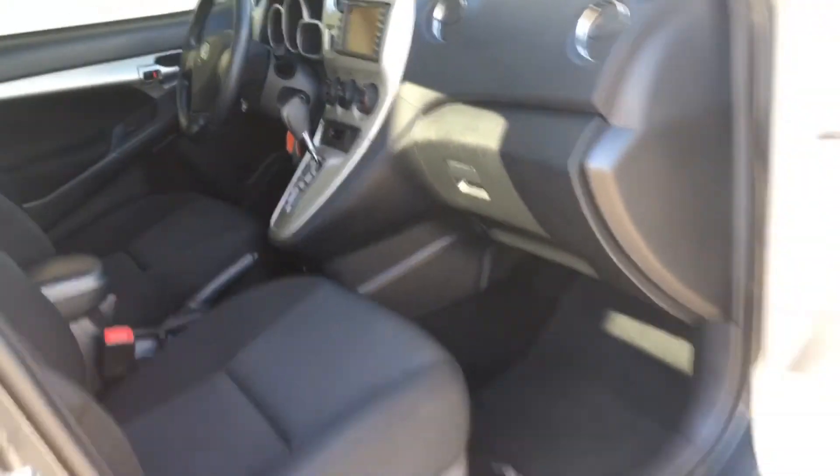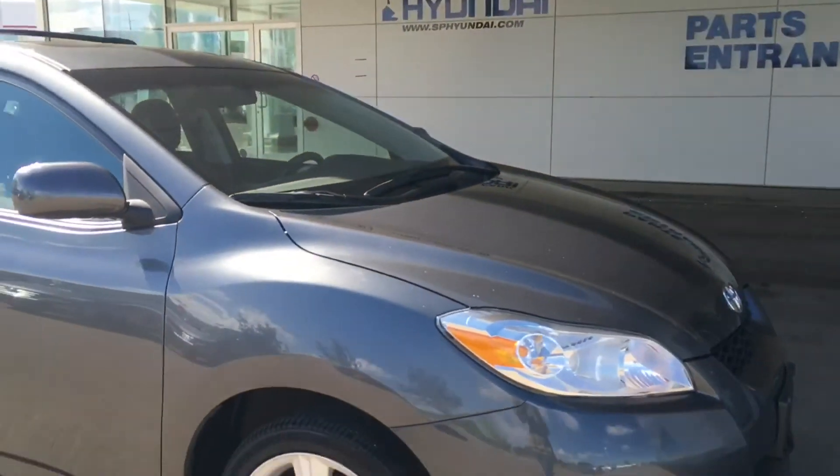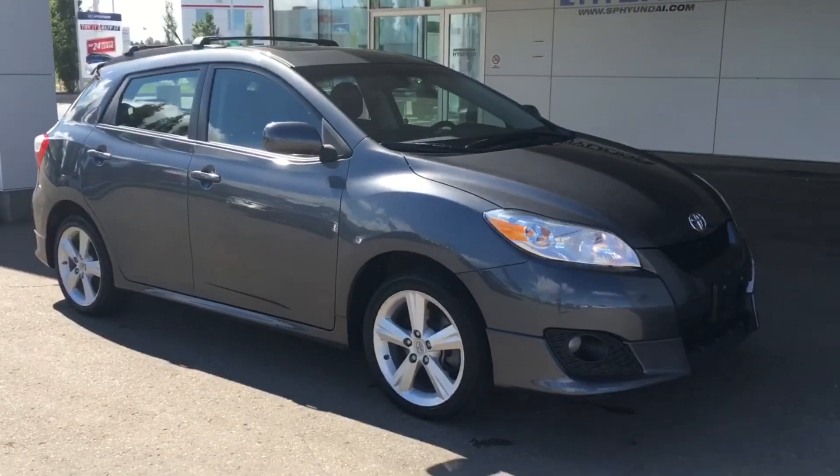Beautiful cloth upholstery, very comfortable, and a lot of leg room. Alright, I just want to say thanks so much for walking around this 2010 Matrix with me.